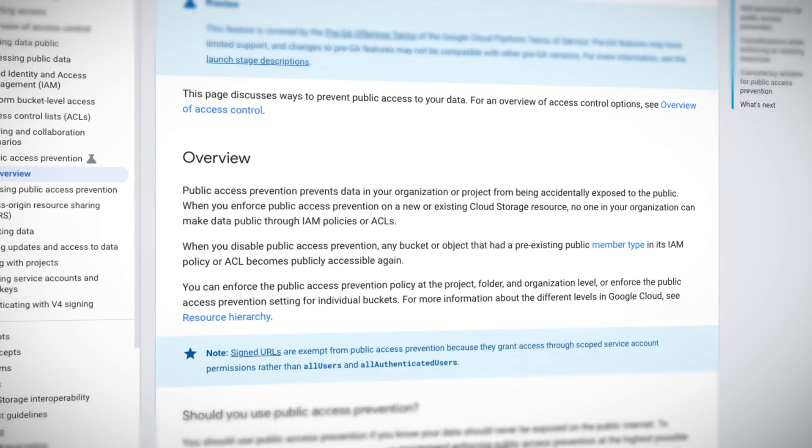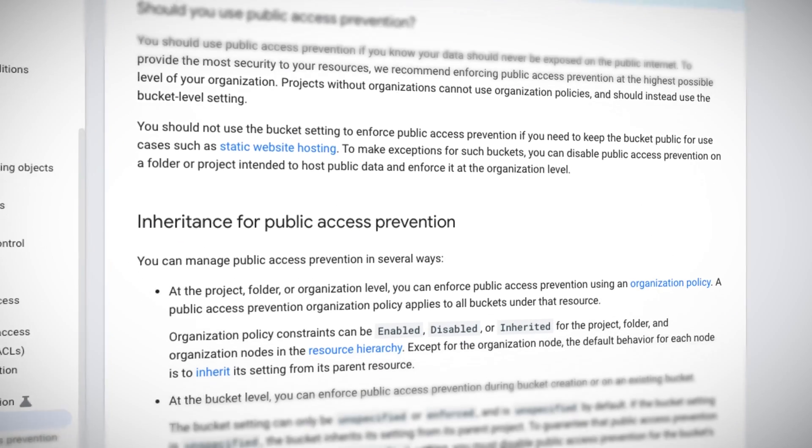Normally I like when Google makes things easier, but I sometimes also get happy when Google makes some things harder. That's exactly what they've done with their new cloud storage public access prevention, currently in preview. Harder is a good thing when it comes to making a security mistake, like taking private data and making it public. Do a search for 'public bucket breach' and you'll see what I mean. Google has added the ability to restrict your buckets from even the possibility of becoming public — no one can open up public bucket access when this is turned on. You can set this option anywhere in the resource hierarchy, including the folder level. As Google says, you should use public access prevention if you know your data should never be exposed on the public internet. To provide the most security, enforce it at the highest possible level of your organization. Good security is good business.